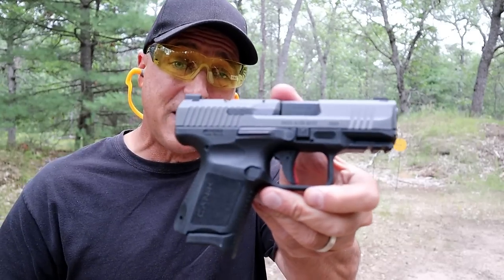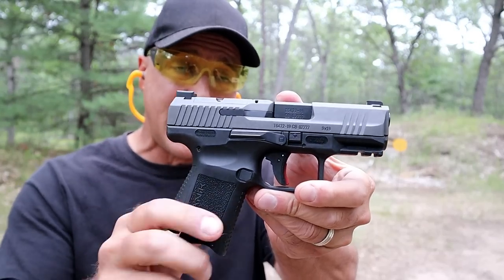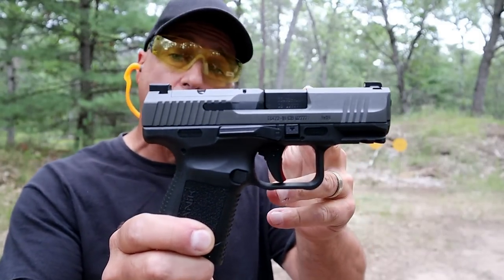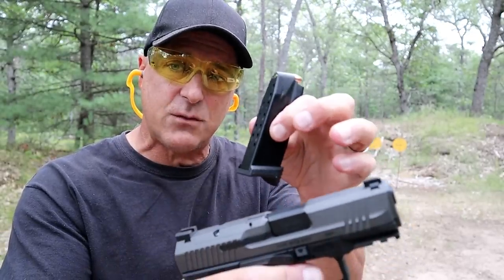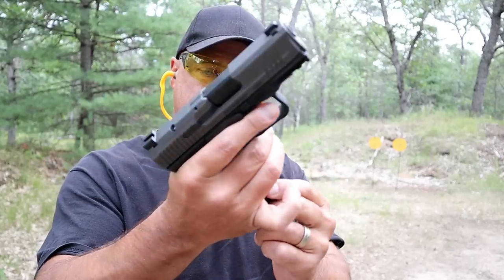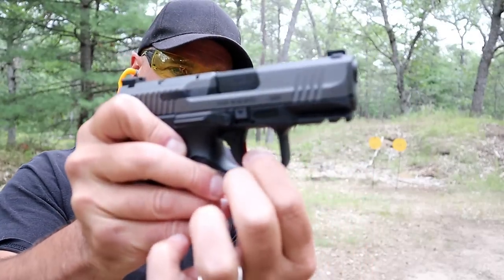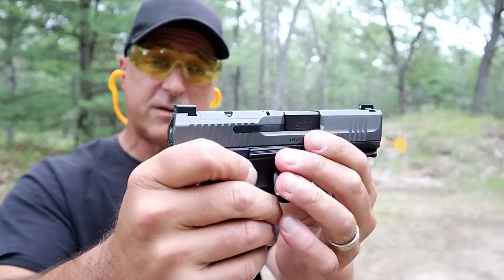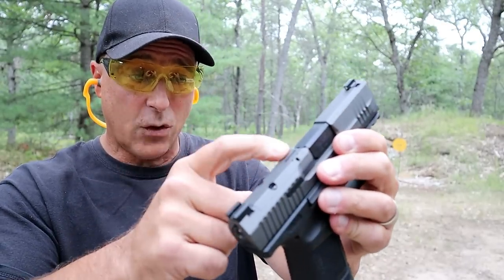Here we have the Canik TP9 Elite Subcompact — Canik's smallest handgun with a 3.6 inch barrel, a beautiful tungsten cerakote finish slide. Comes with a 12 and 15 round magazine. This is a 12 round with an extended base plate on the magazine for three finger contact. You can see the trigger bar safety there in red. It does have a pic rail, front serrations, three dot metal sights, and it's optic ready.